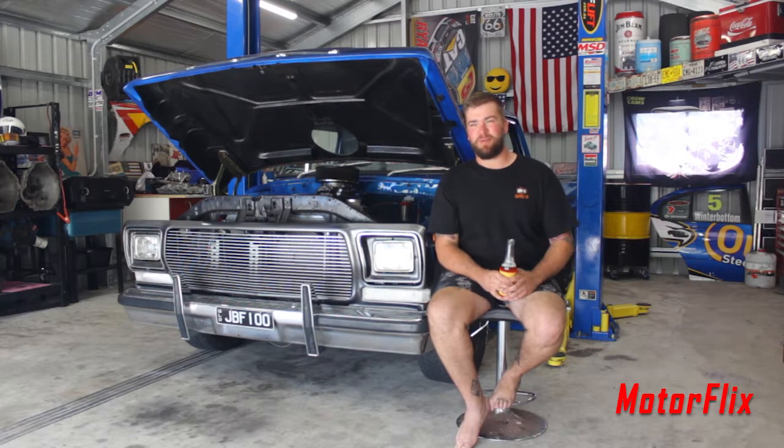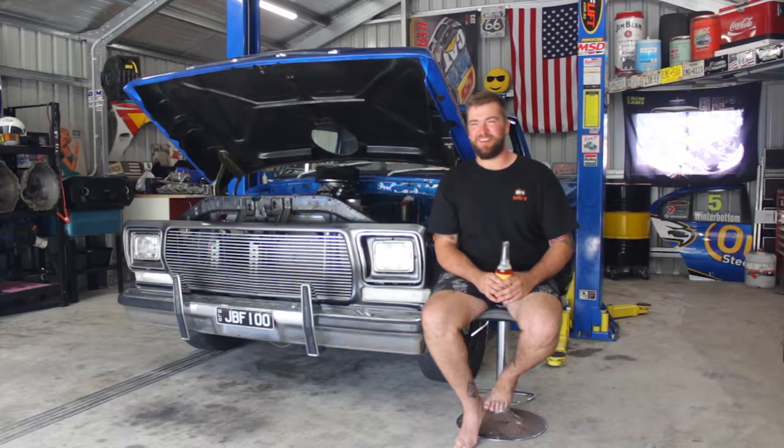All-time favorite car is probably a Lambo — a Aventador. Went for a drive in one of them in Vegas; that thing hooks it, that thing goes. Very fun car to drive.